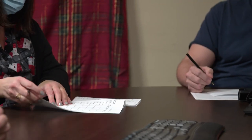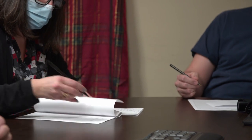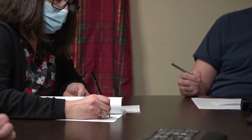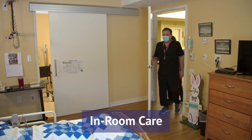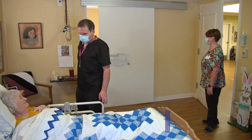During the report, my colleagues from the shift before provide me with information about the residents — for example, how they are feeling. Knowing what is happening with the residents is essential to providing them with the best care. After the report is given, I check on the residents and start helping them get ready for the day.